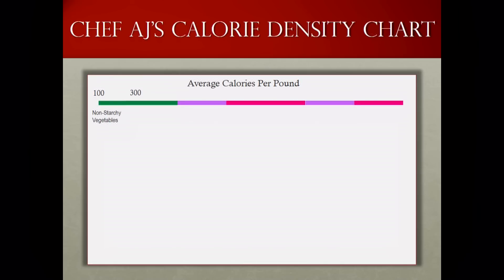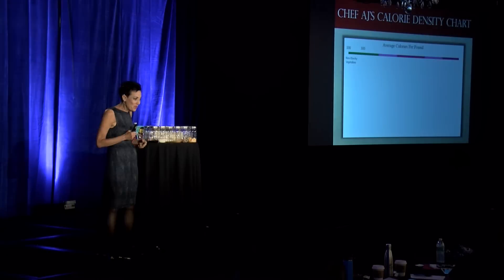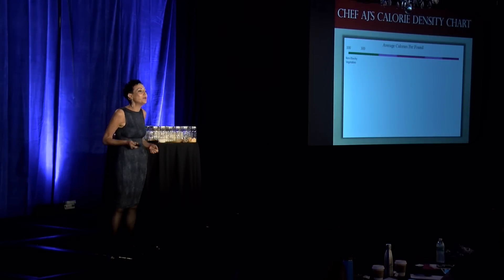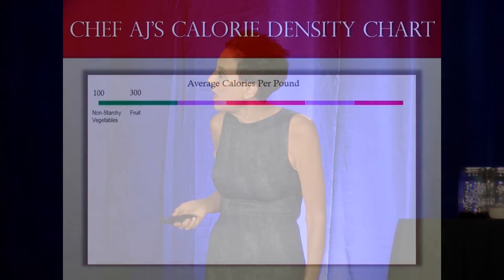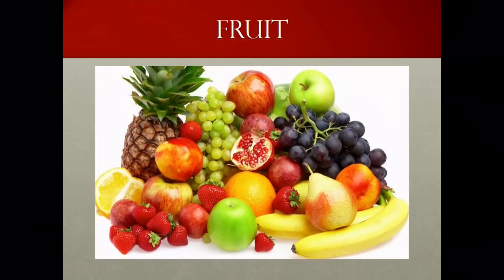The food next highest in calorie density — and again, I'm rounding up to 300 calories a pound, it's really more like 200 for most of them — is fruit. I showed you that there are about six fruits considered non-starchy vegetables at 67 calories a pound. Most fruit, like apples and berries, are about 200 calories a pound. But to compensate for those that are very high in sugar and lower in water, like bananas, we're rounding up to 300 calories a pound.